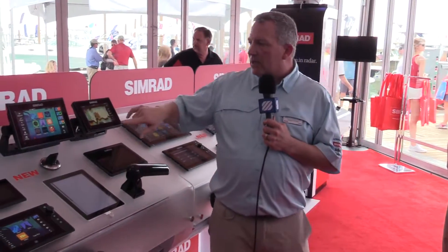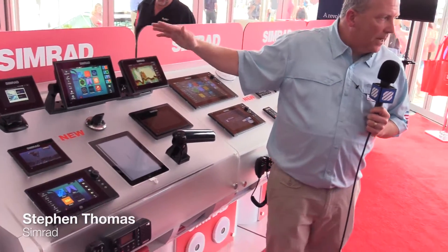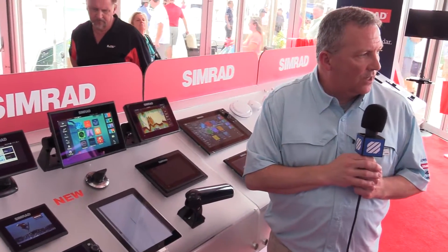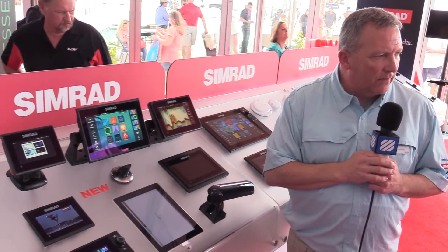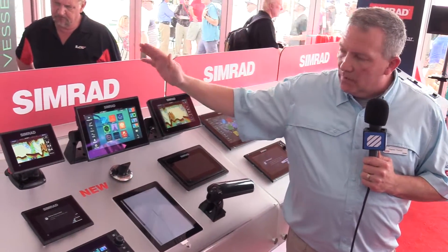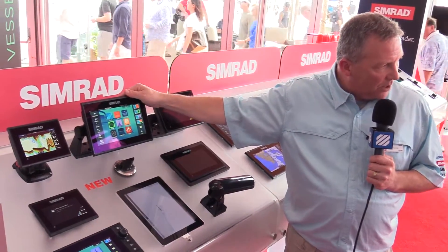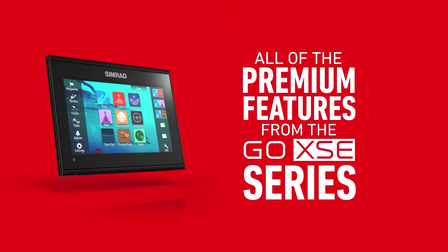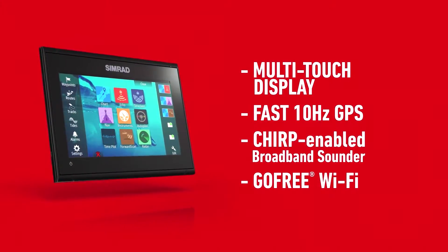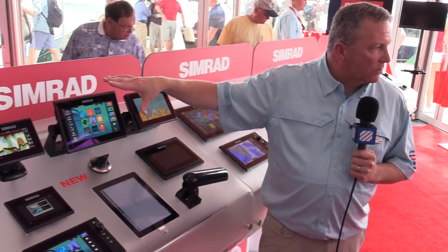Brand new for this season is the GO-9 product, and we actually have GO-9 exclusive SKUs at West Marine that include a bundled Navionics chip, and also a bundled Navionics chip with a 3G radar. This is a great product for entry-level cruising and entry-level fishing, with all the same functionality as our lower MFDs, but without the higher-end screen technology — and it comes at a much more affordable price point.